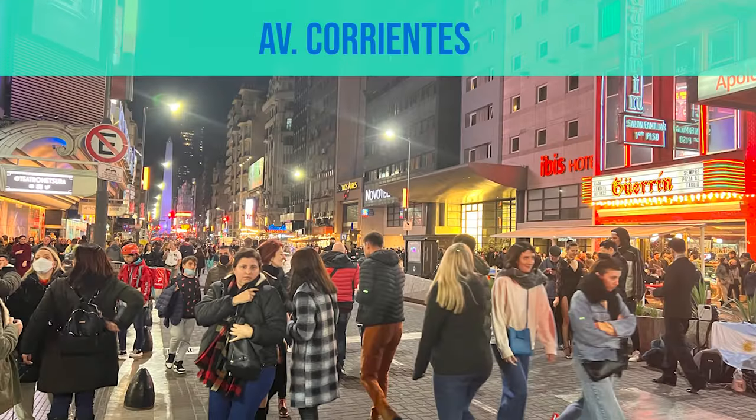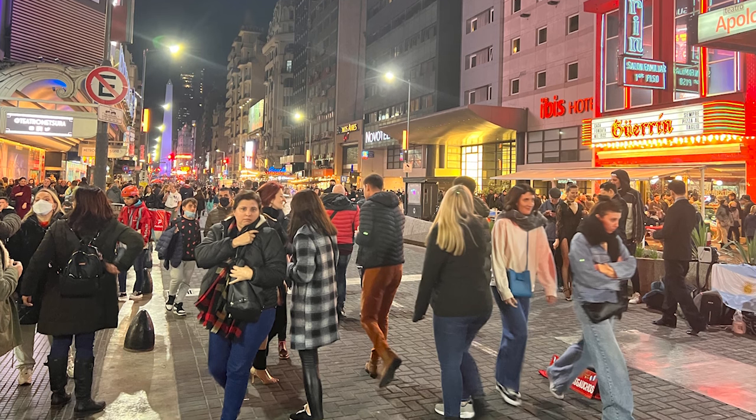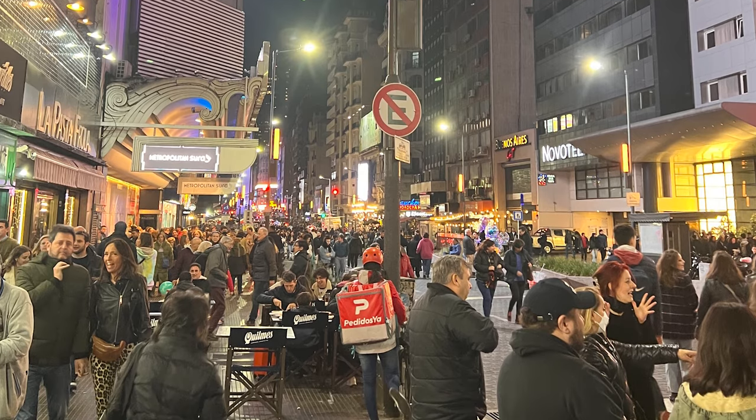After El Ateneo, we're gonna head over to Avenida Corrientes. On weekend nights, the traffic shuts down and it's only available to foot traffic. This street is known as the Times Square of Buenos Aires because it's lined with theaters and you can find one of the most famous pizzerias in all of Buenos Aires, which is called Pizzeria Guerrín. Personally I don't love the pizza at Pizzeria Guerrín but I do suggest having dinner there tonight just because it is so famous so you can see what all the talk is about.